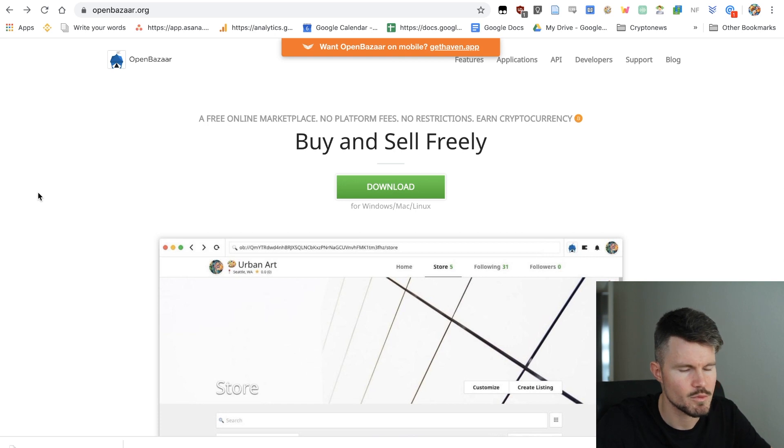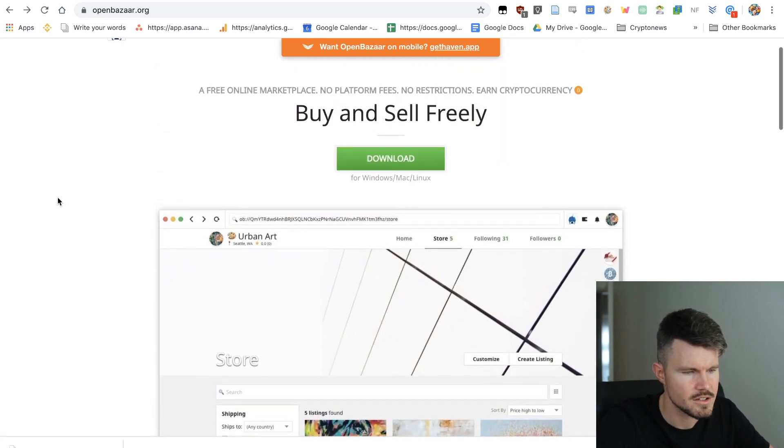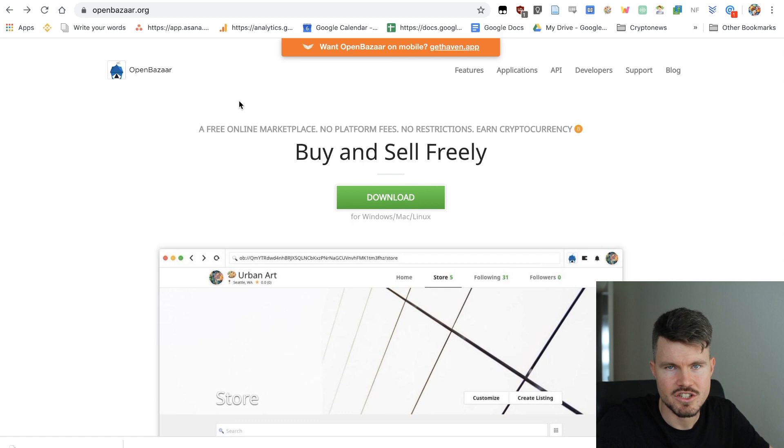It's a free online marketplace with no platform fees, no restrictions, and you can earn cryptocurrency by selling products on it. When you first start, you have to download this app onto your computer. It is available for Windows, Mac, and Linux. There's also a mobile application called GetHit, which I'll cover in another video.